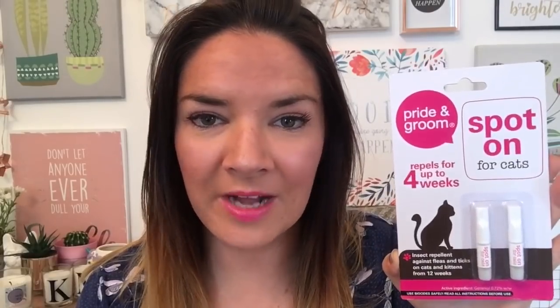I thought I would try this flea stuff for Bestie, my cat, because flea treatment is really expensive and I'm going to try this budget version. He probably needs it applied today — you put it on his neck. If I don't get bitten by fleas it's working; if I do get bitten, it's not. It'd be great if we could save some money on this kind of thing, so I'll let you know how it goes. Fingers crossed he won't get any fleas.